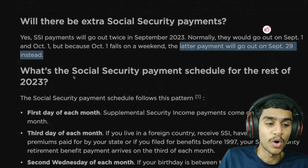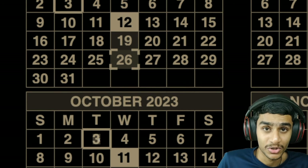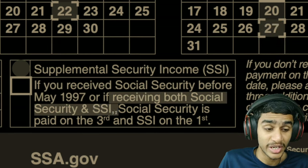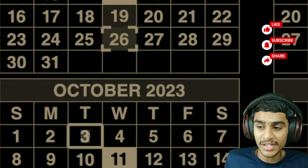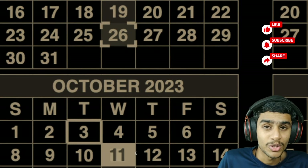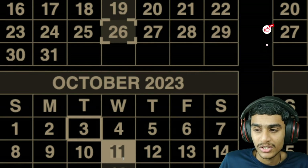On October 3rd, the next payment goes out. If you received your social security before May 1997, or if you receive both social security and SSI together, your social security benefit will be paid out on October 3rd, 2023. Moving to the next group: on October 11th — the second Wednesday of the month — if your birth date falls between the 1st and 10th of the month, you will receive your social security fixed income benefits. Mark these important dates on your calendar.